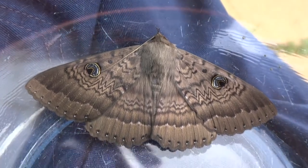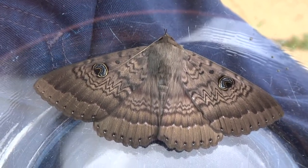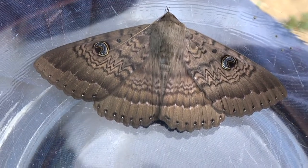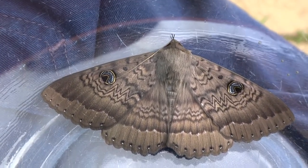Sometimes they're called wattle moths because their larvae feeds on acacia plants, and that's a type of wattle. It's a male because it's got hairy legs.